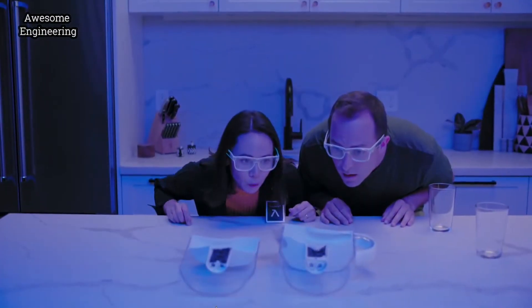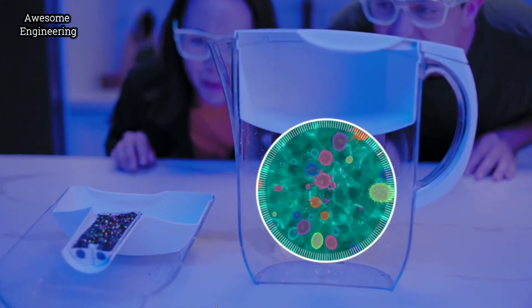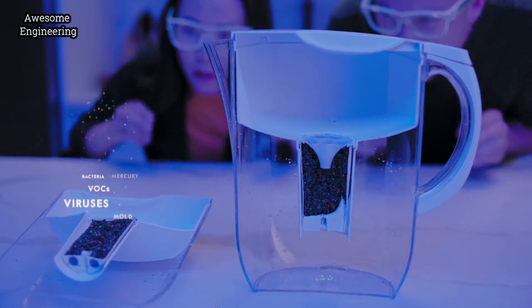Yikes. Let's take a look. After only two weeks, your traditional filter starts to re-contaminate your water, since it's become a perfect breeding ground for bacteria, mold, and other pollutants.